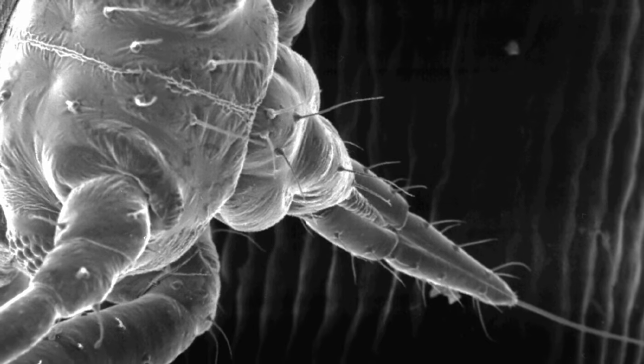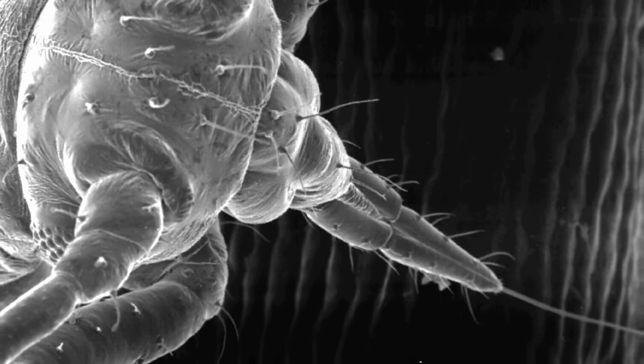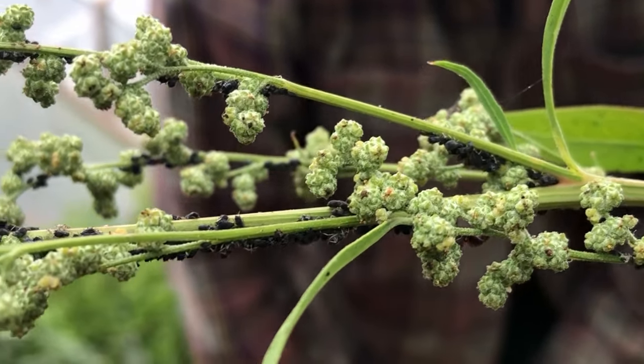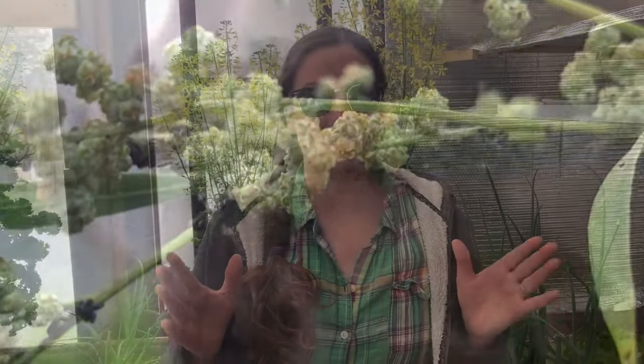Aphids feed on plants using piercing and sucking mouthparts. They extract sugars and carbohydrates and secrete the excess as a sticky honeydew. This feeding robs plants of the energy they need to grow. Aphids also carry plant diseases and viruses, and the sticky honeydew on plant surfaces can host sooty mold. The honeydew also attracts ants that protect the aphids in exchange for this high-sugar meal.